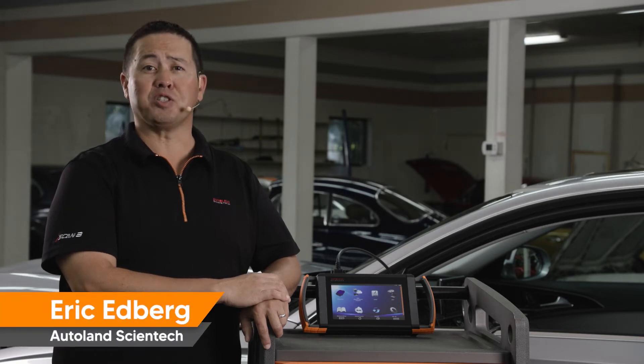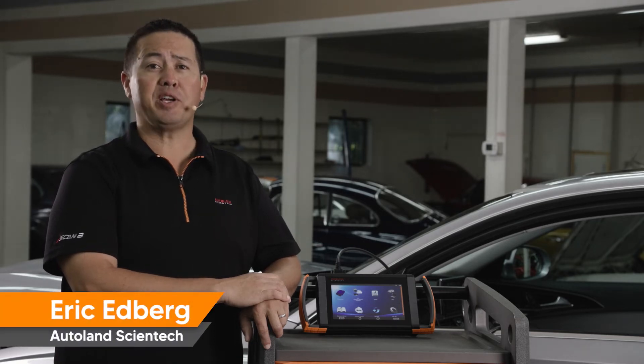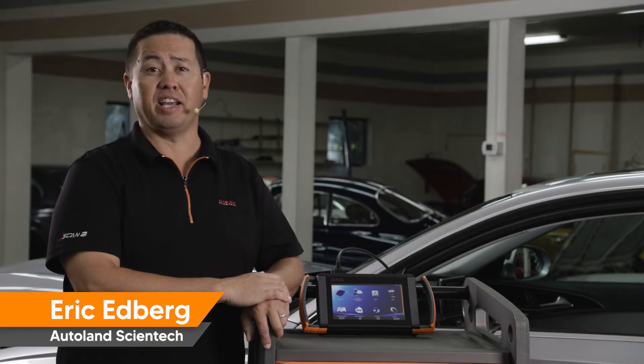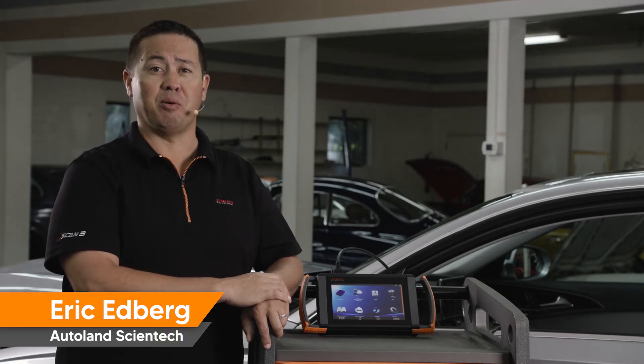iScan by Autoland offers the most complete VW and Audi coverage and capabilities by combining our extensive aftermarket diagnostic software and bi-directional functionality with OE capabilities via Support on Demand, known as SOD, or the optional patented Interface Module Simulation, known as IMS-2.